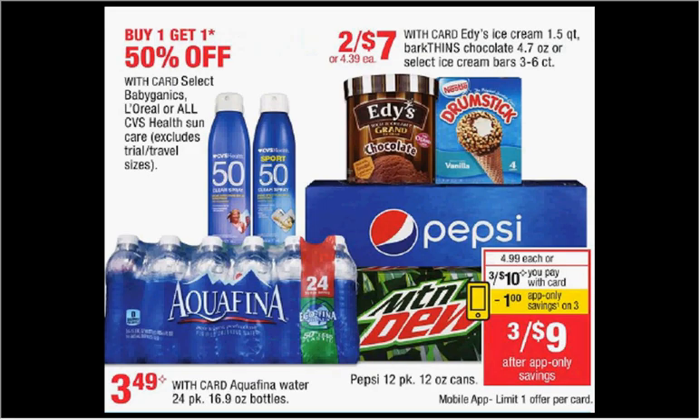The Pepsi 12 packs are on sale three for $10 this week. There's a dollar off in-app coupon through the CVS app and a dollar off two rebate for Diet Pepsi through the Checkout 51 app. If you buy three and use the coupon, you'll pay $10 out of pocket, submit for the dollar rebate. It would be like getting each one for $3.